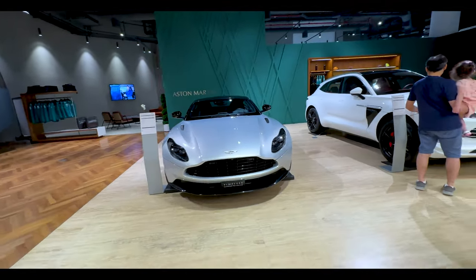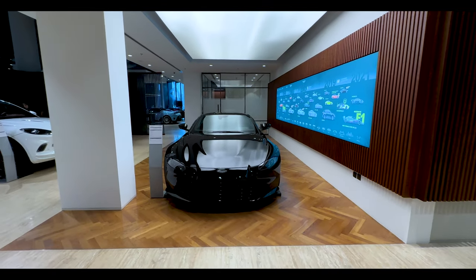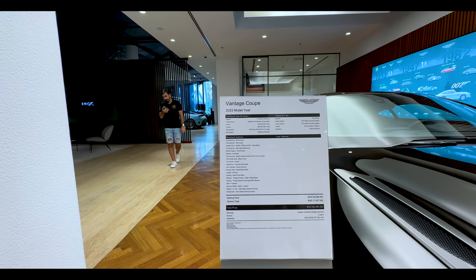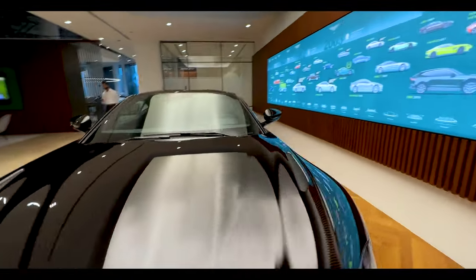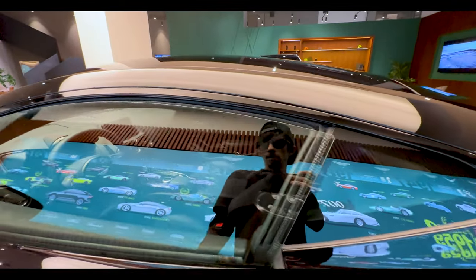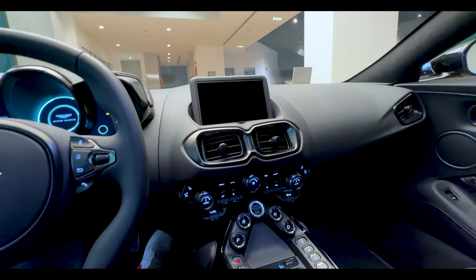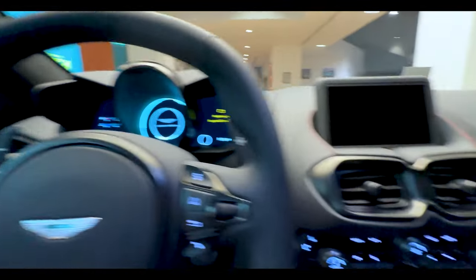I've shot this before too, I think. Let's check — 4 liters, twin turbo, 8 speed, 500 HP. That's a crazy car.